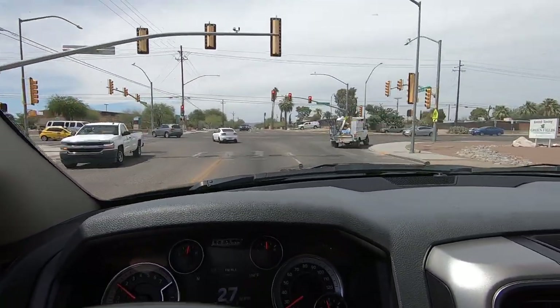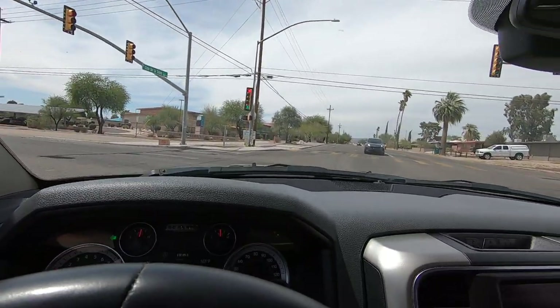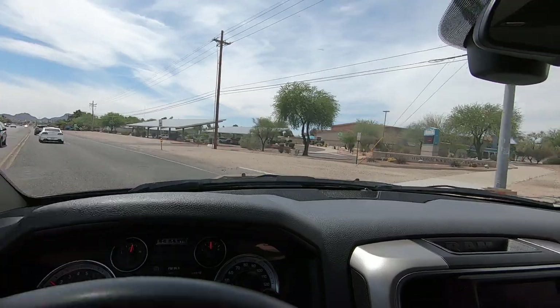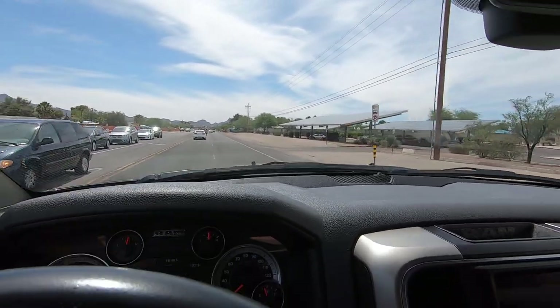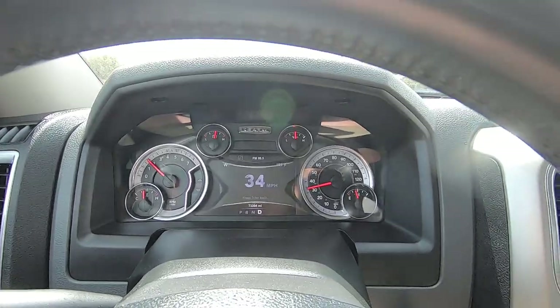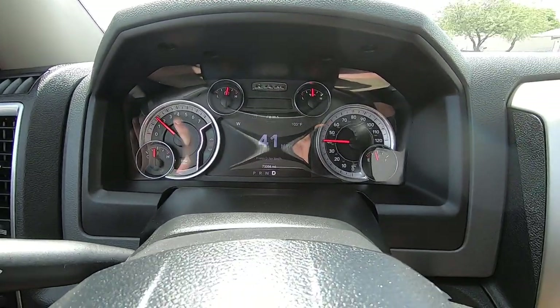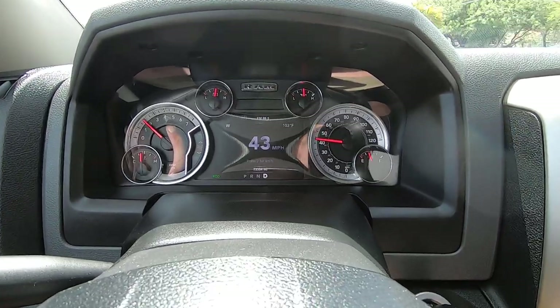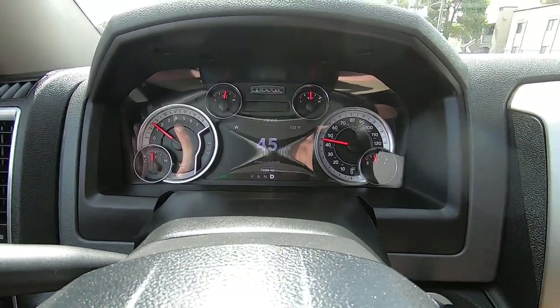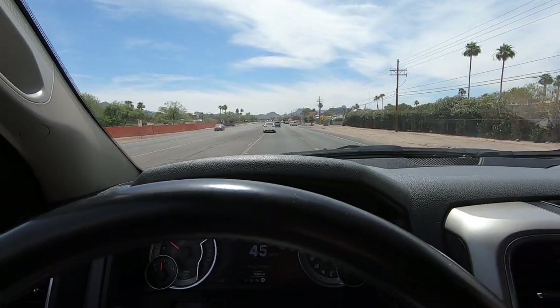Right now I'm on my way over to motor vehicles — the happiest place on earth — so I can stand in line for who knows how long with a couple customers' titles so they can get their plates. I figured I would just drive this truck on the way there. I have 17 minutes and 38 seconds on this video, and I'm going to use all 17 minutes and 38 seconds.